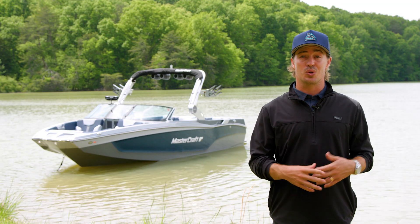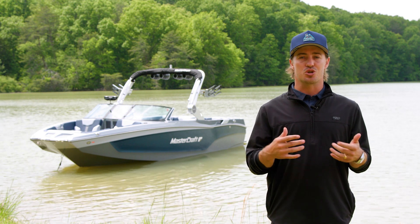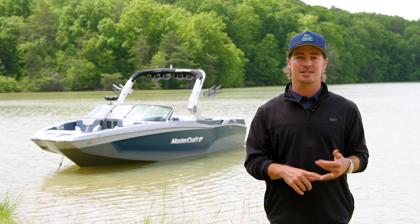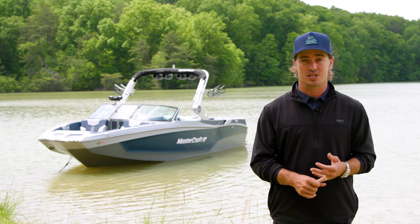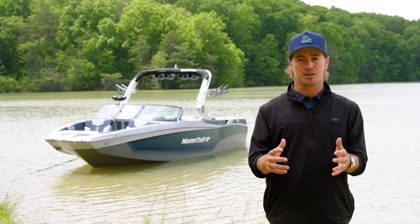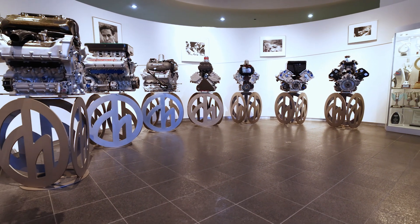With the purchase of an X-T24, you also receive the option of a custom trailer to match your boat. Choose your own colors, wheels, and graphics, and opt for fiberglass fenders, a backup camera, electronic brakes, or a tire pressure monitoring system for a premium towing experience.